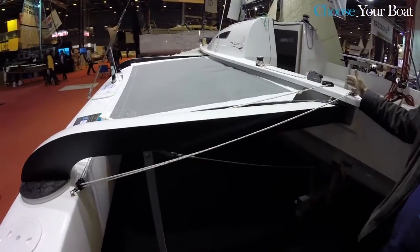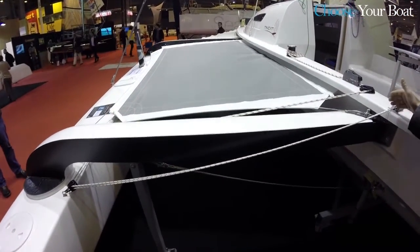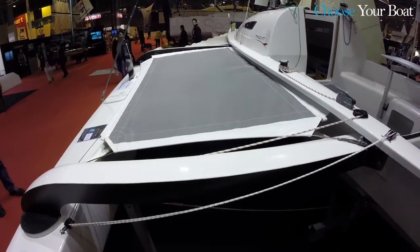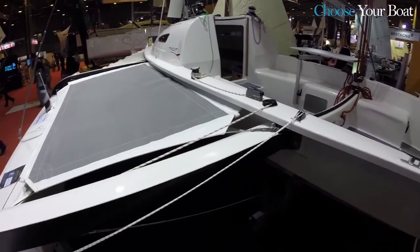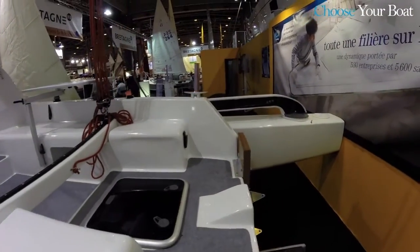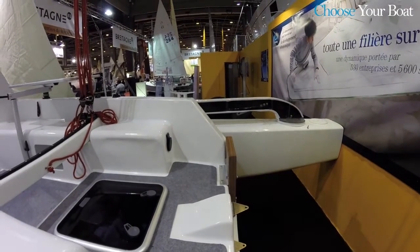Its operating principle is simple. The linking arms are connected and after releasing the security, the arms fold themselves to the back and the ship therefore finds itself with a road-standard caliber.